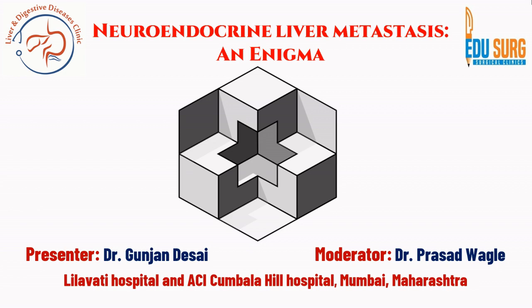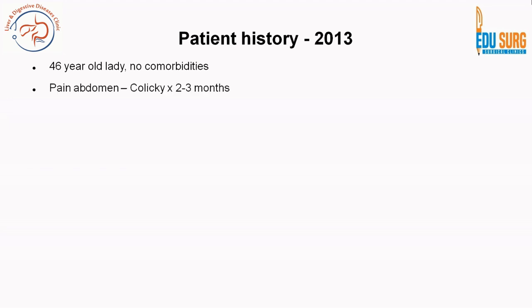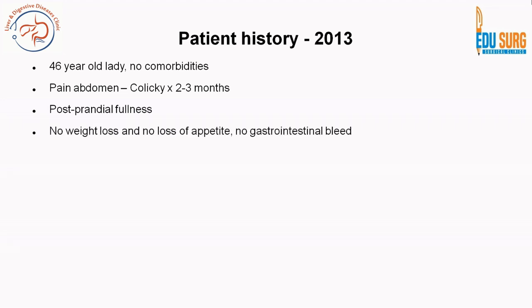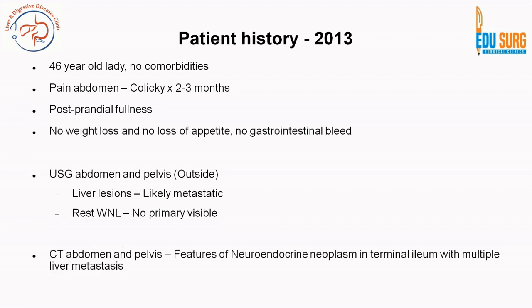We have labeled it an enigma — let us see why. This patient first presented to Dr. Prasad Waghile in 2013 when she was 46 years old with no comorbidities. She had colicky abdominal pain for two to three months and postprandial fullness. She had no weight loss, no loss of appetite, and no gastrointestinal bleed. CT abdomen and pelvis showed a hyper-enhancing lesion in the terminal ileum with multiple liver metastases, with features suggestive of neuroendocrine neoplasm.